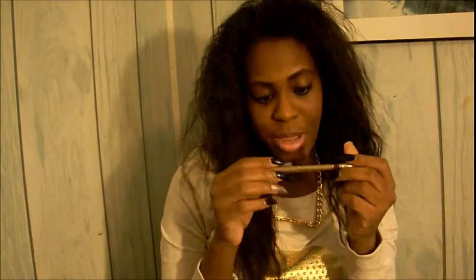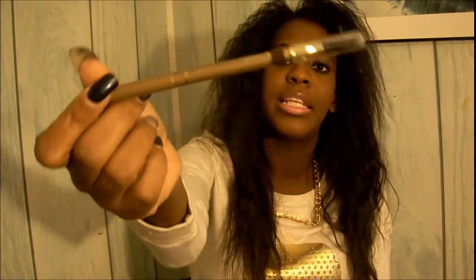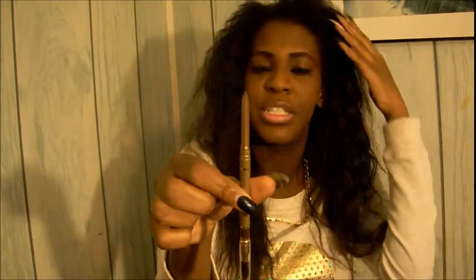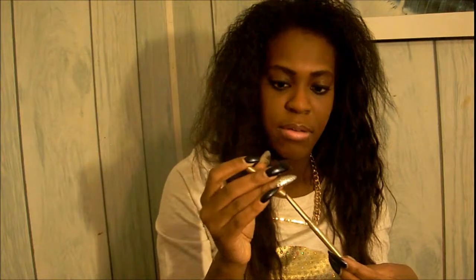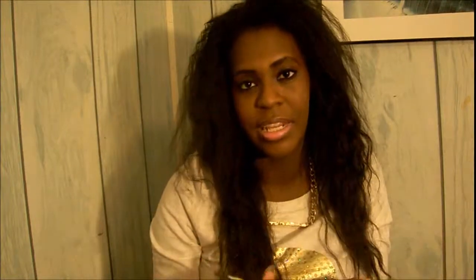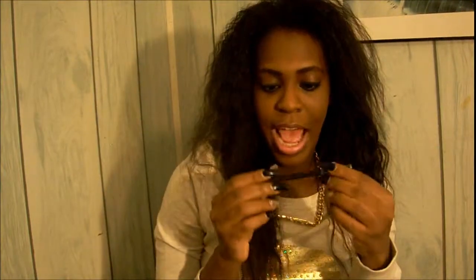For brows, I use the Milani Easy Brow in Dark Brown — it has a spoolie on one end and a liner on the other, and I use it to fill in my brows and even them out. I also use the Wet and Wild Color Icon eyebrow pencil in Dark Brown as an alternative. I use the ELF brow brush, which has a comb and brush, to help my brows look even.